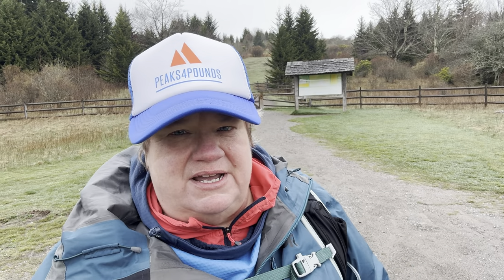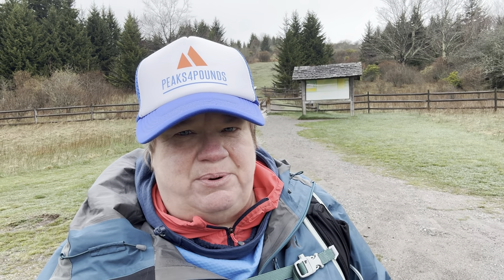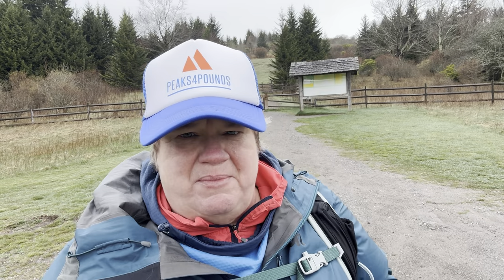Hey y'all, Laura, Peaks for Pounds. I am out here at Grayson Highland State Park in the mouth of Wilson, Virginia. This is one of my favorite places to hike out here. It's maybe about 30, 35 miles north of Damascus, I believe.